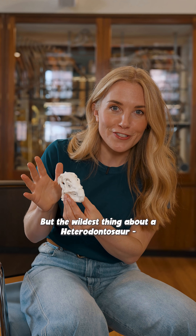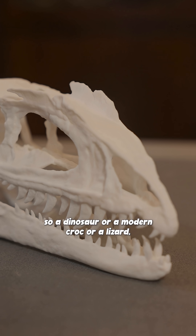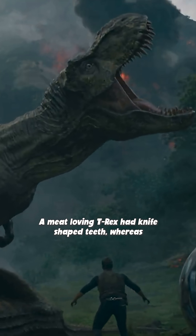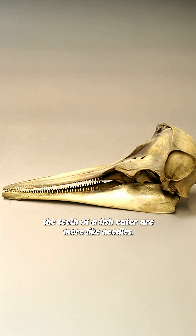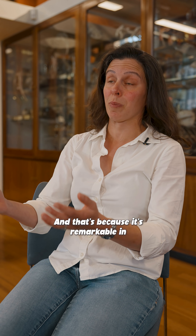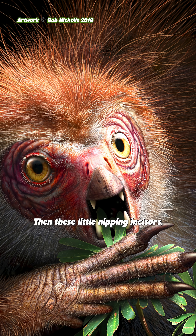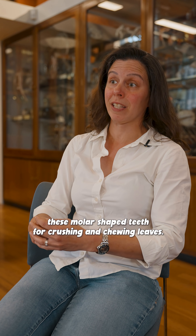But the wildest thing about a heterodontosaur is its chompers. If you looked into a reptile's mouth — a dinosaur, a modern croc, or a lizard — all of their teeth look the same depending on their diet. Meat-loving T. rex had knife-shaped teeth, whereas fish-eater teeth are more like needles. But this little dino's name, heterodontosaurus, means 'different toothed lizard,' because it has different shaped teeth along its jaws, more reminiscent of a mammal than a reptile. At the very front it would have had a beak, then little nipping incisors, and at the back molar-shaped teeth for crushing and chewing leaves.